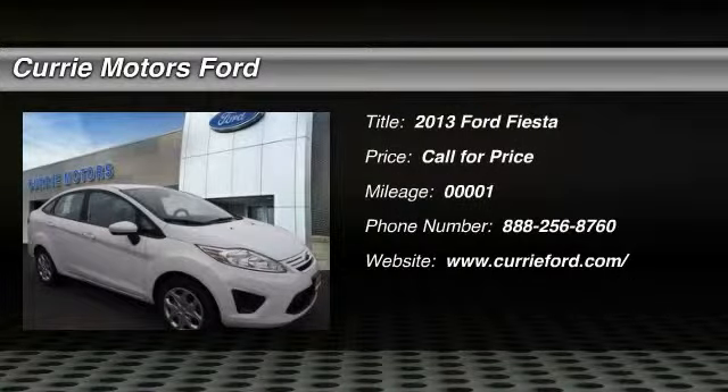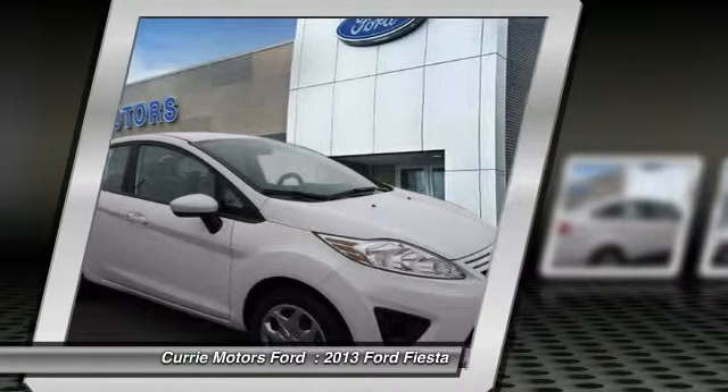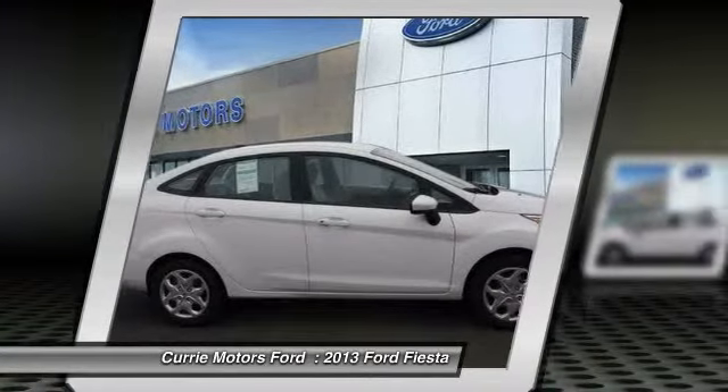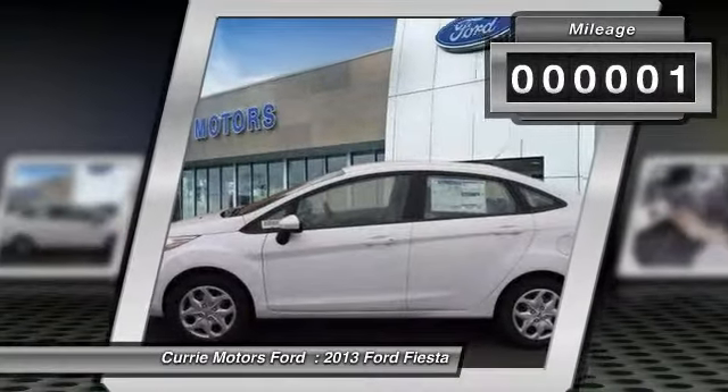The 2013 Ford Fiesta. Ford will be offering a wide range of options and accessories on the Fiesta in a play to make the Fiesta highly customizable to fit the preferences of its drivers. This vehicle has less than 100 miles.